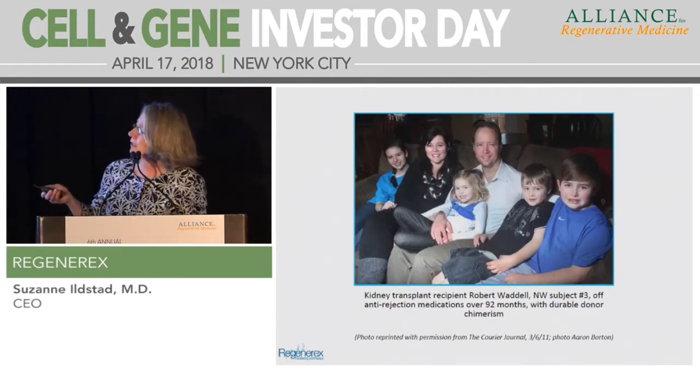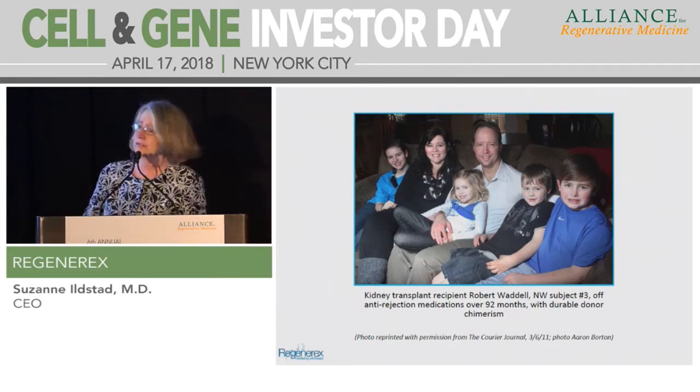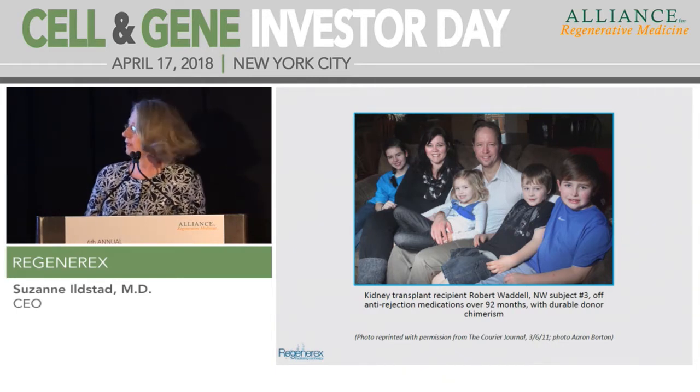This is our first successful patient, who is 92 months out. He says he's never felt better in his life. He had polycystic kidney disease, started feeling ill as a teenager, did not tolerate dialysis well at all, and now he's living a very robust, normal life.